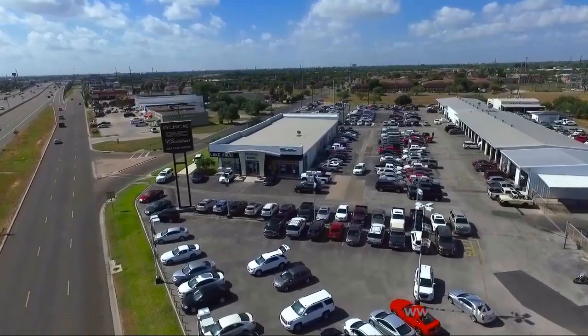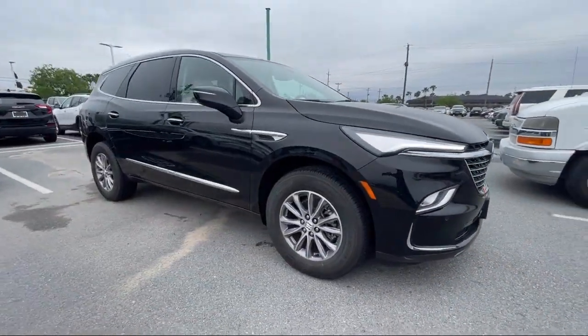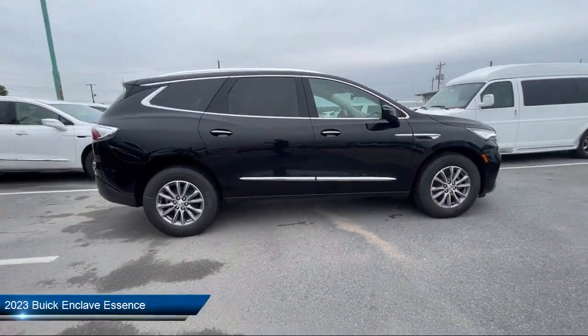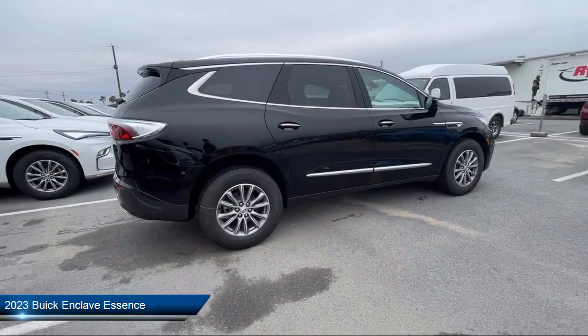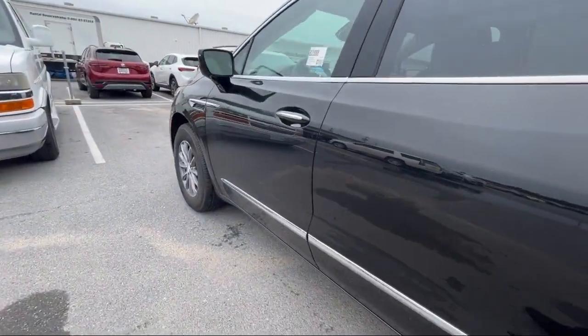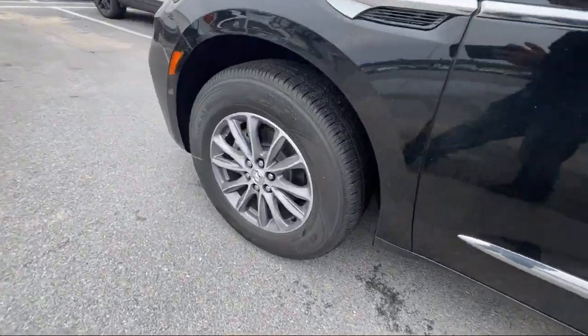Welcome to Lucroia Motors, and here's a look at another one of our great vehicles from our inventory. It comes equipped with auto high-beam headlamp control, heated front seats, front and rear park assist, keyless entry, roof rack, and third row seating.